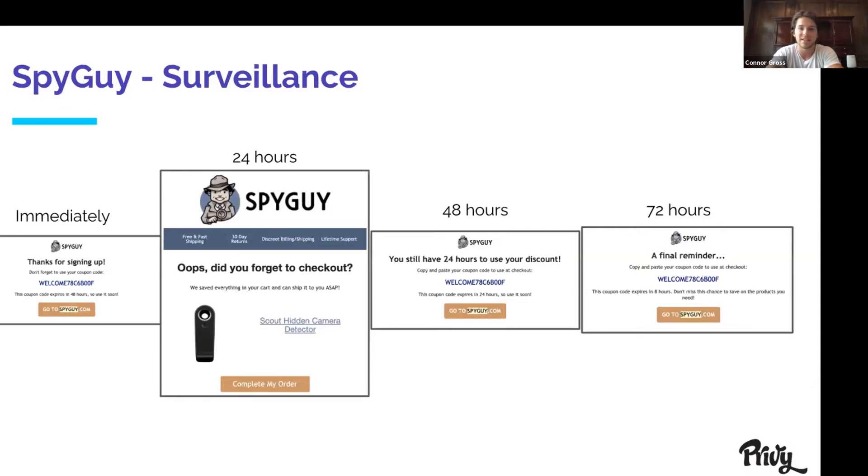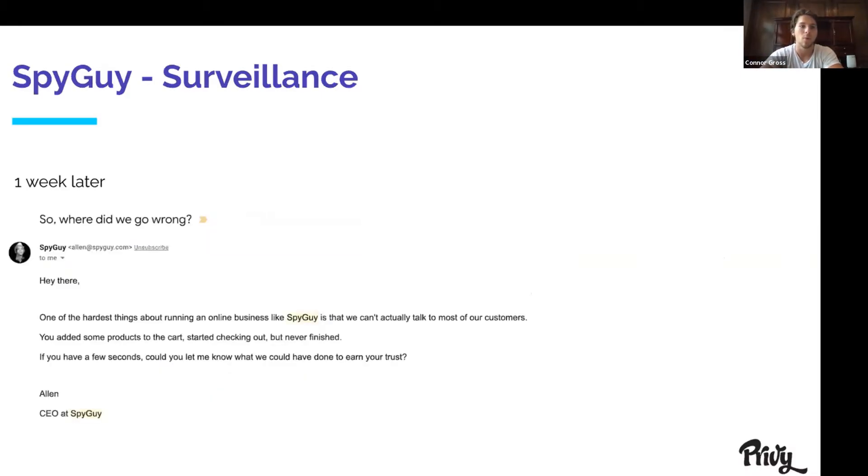The next one is from a Privy customer, Spy Guy. Alan, the guy who runs the company, has set up a really good sequence — basically a series with four different emails: one that sends immediately giving a coupon code, one 24 hours later asking 'did you forget to check out?', another 48 hours later, and another 72 hours later as a final reminder. He even sends one a week later, which I love, where it's a very plain text email saying: 'one of the hardest parts about running an online business like Spy Guy is that we don't actually get to talk to our customers. You added some products to your cart but never finished. If you have a few seconds, can you let me know what we could have done to earn your trust?' It really feels personal and is a great last-ditch effort to get someone back.